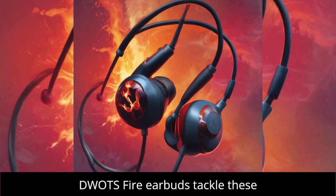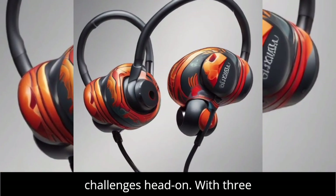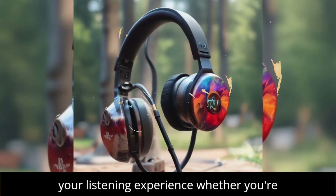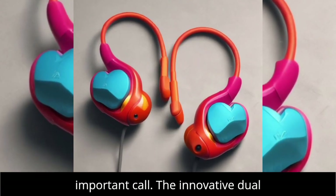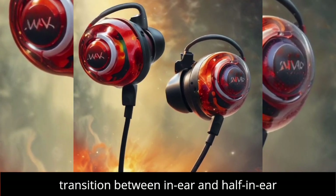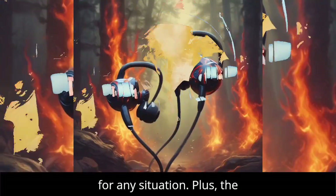The ACWO DWOTS Fire Earbuds tackle these challenges head-on. With three customizable EQ modes, you can tailor your listening experience whether you're jamming to music or attending an important call. The innovative dual design means you can seamlessly transition between in-ear and half-in-ear configurations, ensuring maximum comfort for any situation.